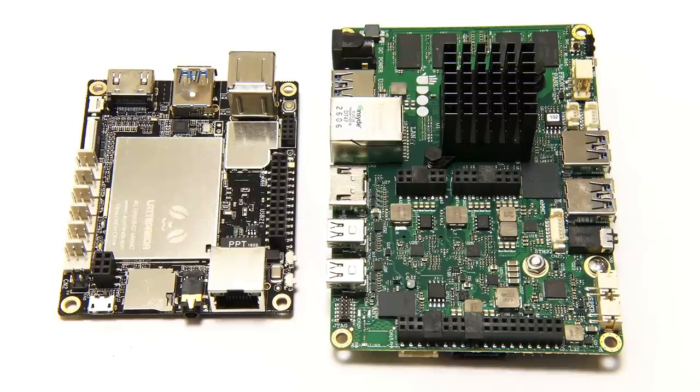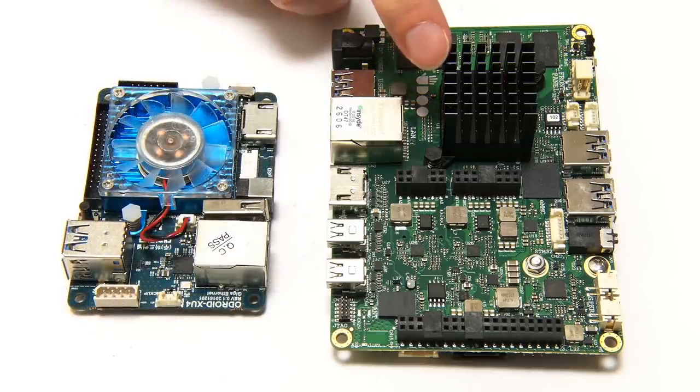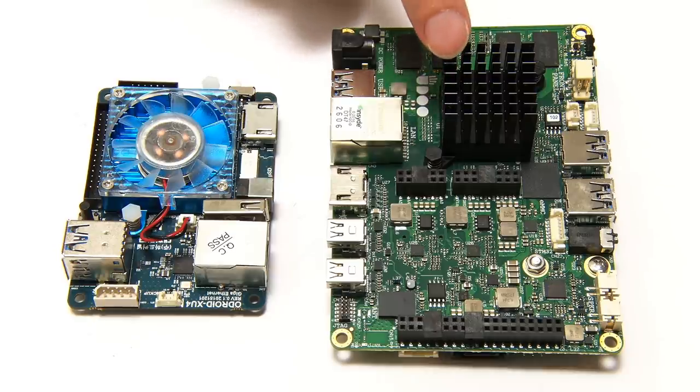So far all X86 SBCs are Atom, Celeron, or Pentium based. However, we will start to see Intel Core M3 chips on SBCs when the new LattePanda Alpha and Delta boards hit the market from DF Robot. We may even get an SBC with an Intel Core M5 CPU in the next few years. The use of increasingly powerful CPUs on single board computers means we'll get increasingly sophisticated cooling solutions, and we can already see large heatsinks fitted as standard on the Udoo X86 Advanced Plus models, often with a fan supplied as well.